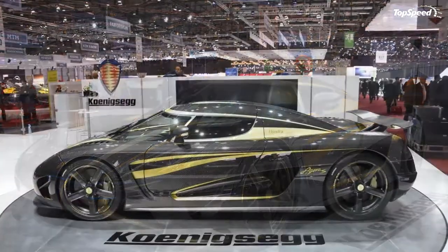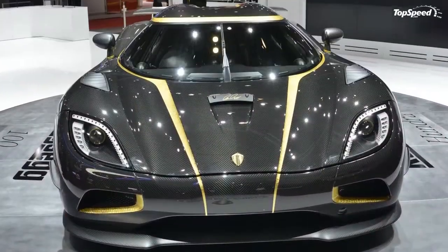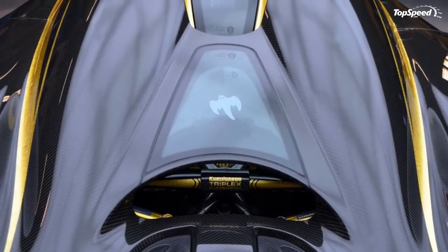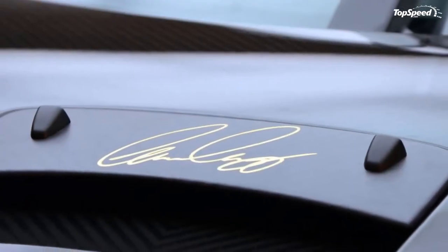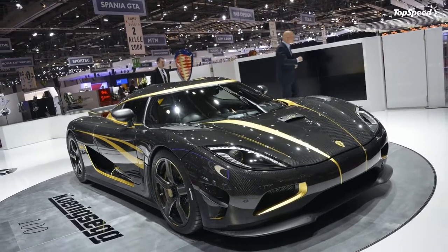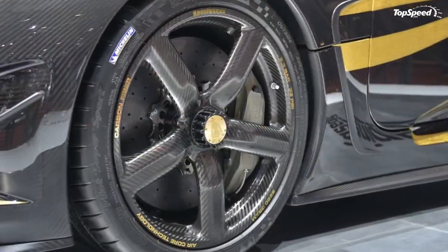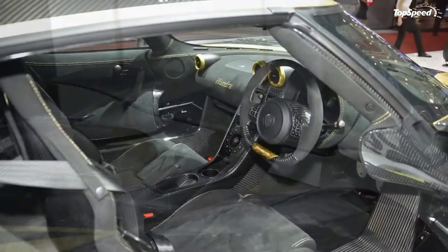The 2013 Koenigsegg Agera S-Hundra. Koenigsegg does things a little differently than the other hypercar makers, and the world is better for it. Engineering mastermind and company founder Christian von Koenigsegg's dream of the perfect hypercar is a real, gurgling pack of 100 bloodthirsty savages. His reality rolls out of the company's aircraft hangar facility and into the dreams of gearheads worldwide. Skillful tweaking of the Koenigsegg hypercar package leads to the Agera S-Hundra, the company's 100th customer vehicle and rolling showcase for all that is right in the world.